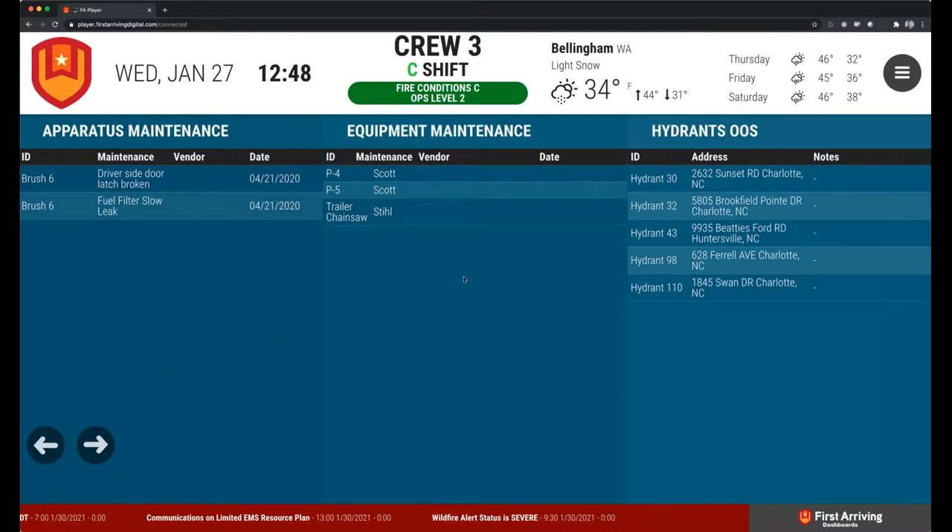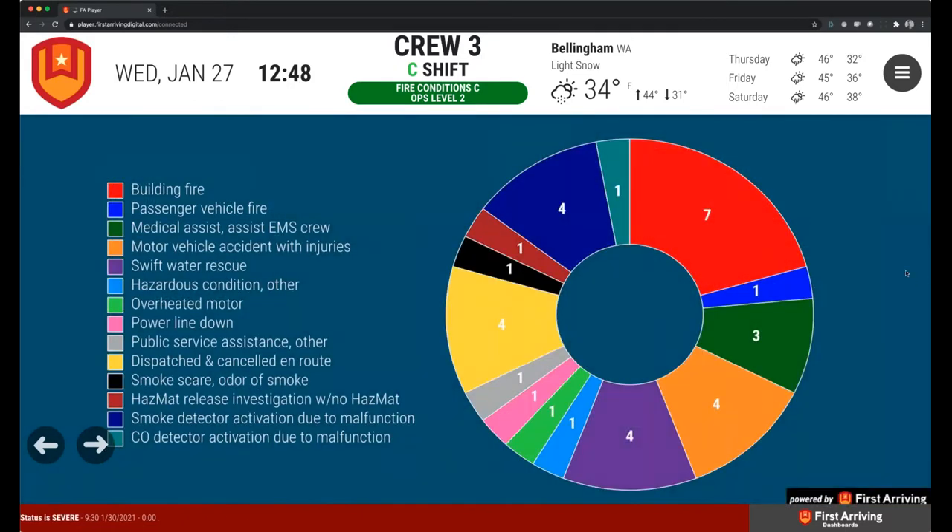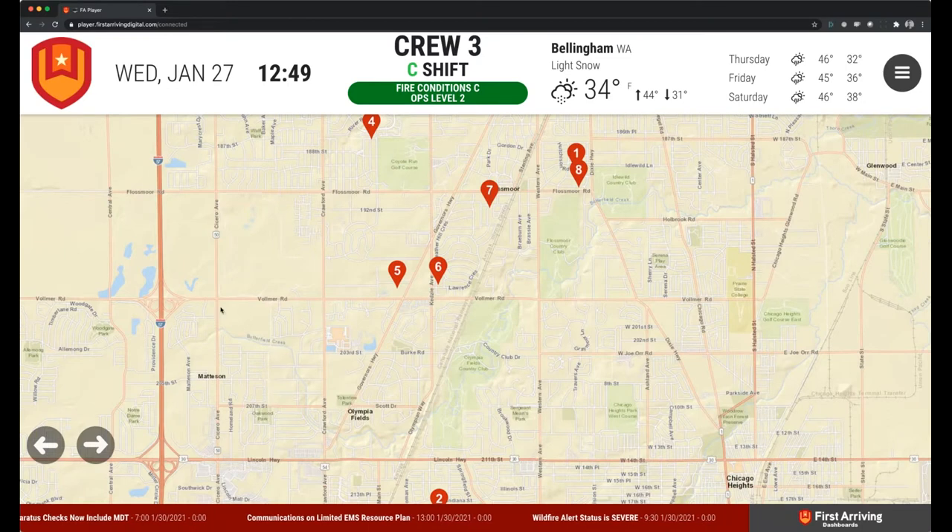We separated out open burn permits from ER, hydrants out of service, and apparatus out of service so you can clearly see each. Same thing: apparatus maintenance gets a dedicated section, equipment maintenance gets a dedicated section, hydrants get a dedicated section. If you're only focused on the chainsaw, it's going to go in equipment and you don't have to look anywhere else. Here's an example of the NOC chart — I think it just looks really cool and visually appealing. It's going to provide a lot more information to all the crews so they can see what everybody is doing within the department. We can also plot where recent calls have been on top of an Esri map.